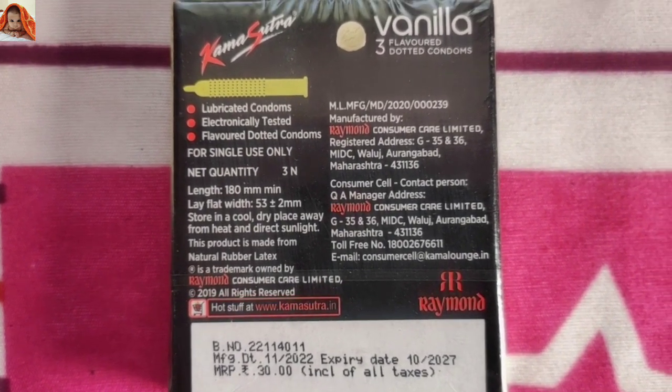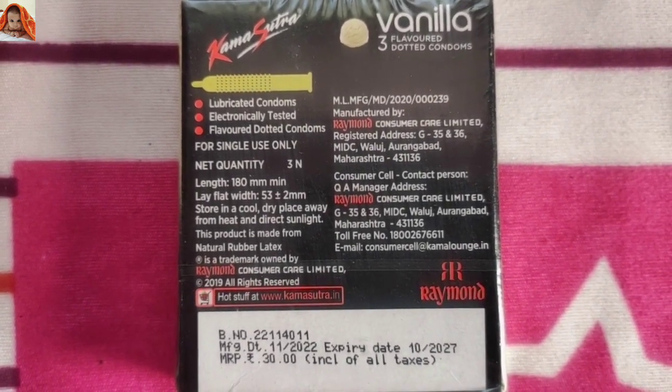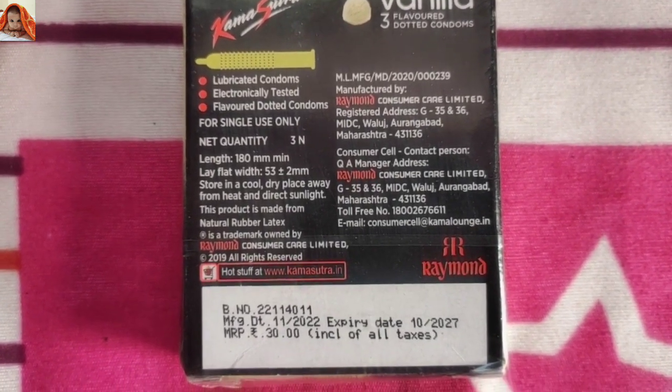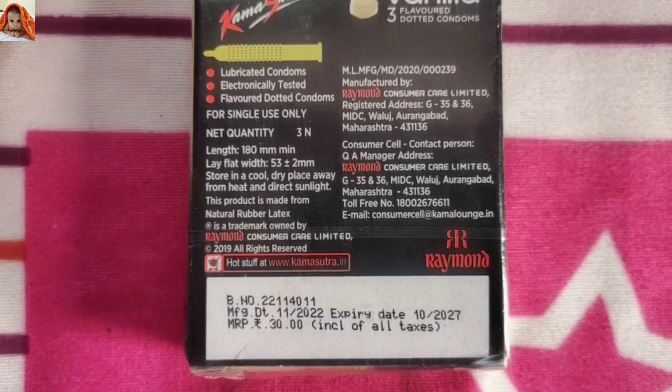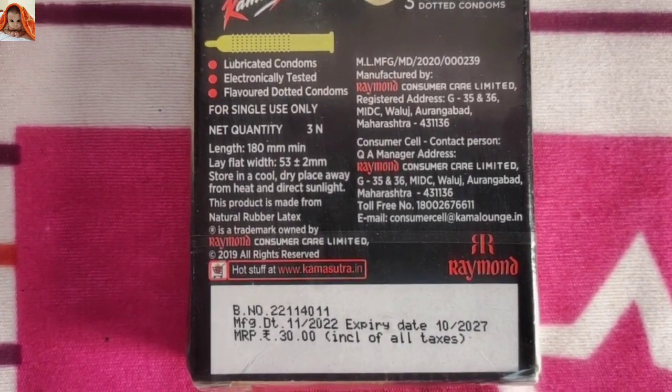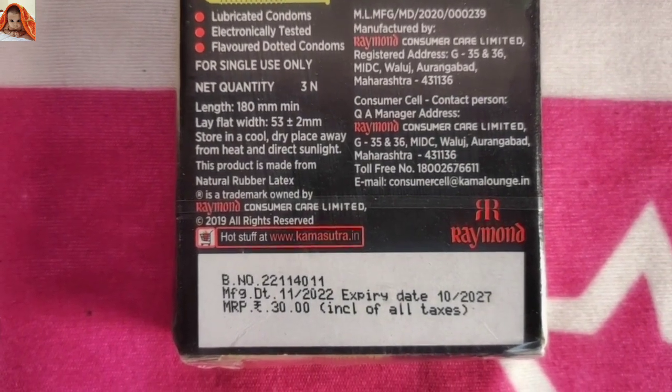Length 180 mm minimum. Lay flat width 53 plus or minus 2 mm. Store in a cool dry place away from heat and direct sunlight.